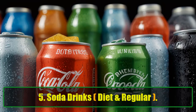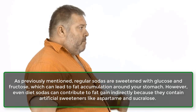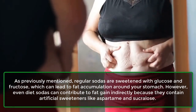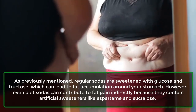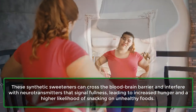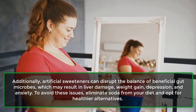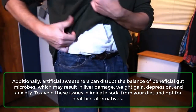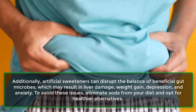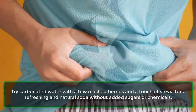Number five: Soda drinks — diet and regular. Regular sodas are sweetened with glucose and fructose, which can lead to fat accumulation around your stomach. However, even diet sodas can contribute to fat gain indirectly because they contain artificial sweeteners like aspartame and sucralose. These synthetic sweeteners can cross the blood-brain barrier and interfere with neurotransmitters that signal fullness, leading to increased hunger and a higher likelihood of snacking on unhealthy foods. Additionally, artificial sweeteners can disrupt the balance of beneficial gut microbes, which may result in liver damage, weight gain, depression, and anxiety. Eliminate soda from your diet and try carbonated water with a few mashed berries and a touch of stevia for a refreshing, natural alternative without added sugars or chemicals.